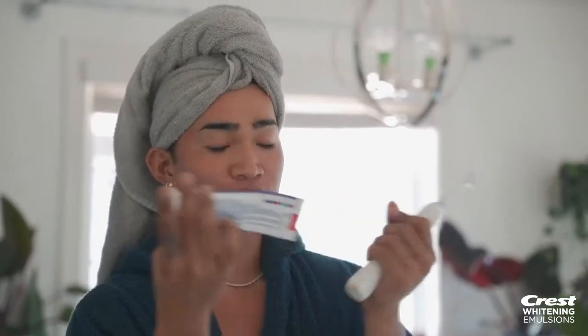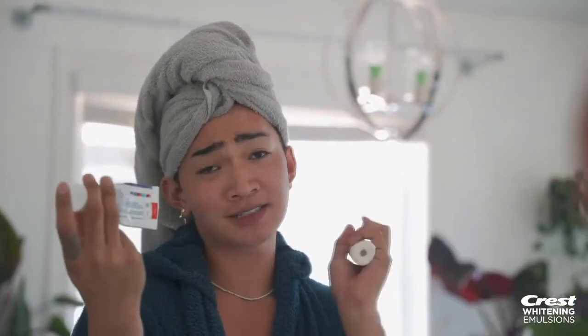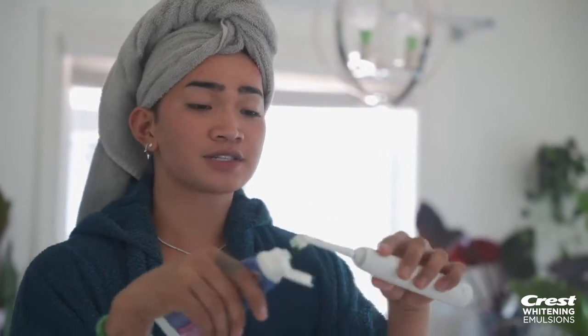We're just going to brush our teeth using the Crest 3D White. I've been using this since elementary school. We're just going to brush our teeth — make sure you brush everywhere!